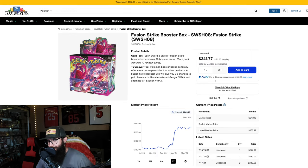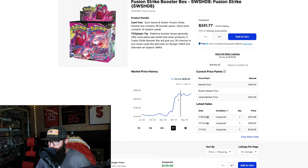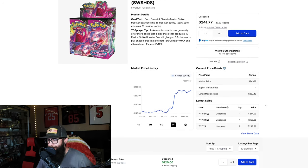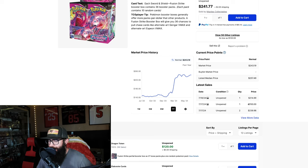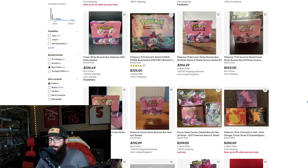Another great Sword & Shield set — Fusion Strike. Looking at the one-year chart, it's about back up to its one-year high. The median price isn't too much higher, so the market has kind of accepted this as a $240–$250 box, maybe creeping up a tiny bit more. On eBay we're looking at $225 plus shipping.